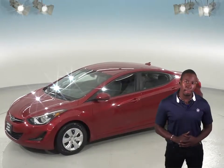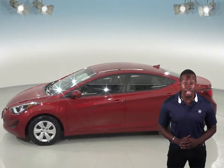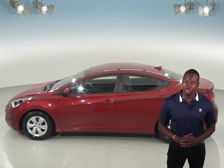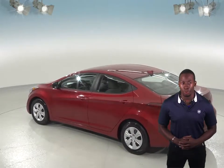This car can get up to 38 miles per gallon on a highway, which will save you a ton of money on gas expenses. It's also passed our thorough 172 point inspection. The odometer has just about 43,000 miles on it and this Hyundai still has a long road ahead of it.